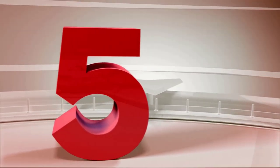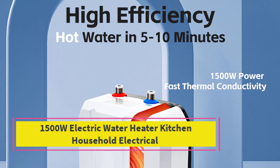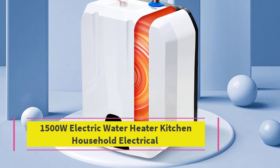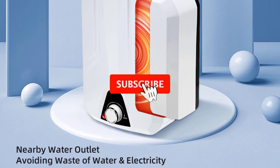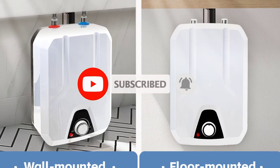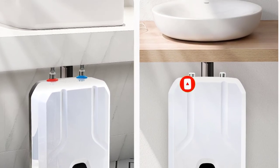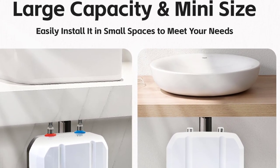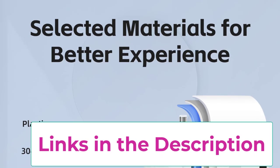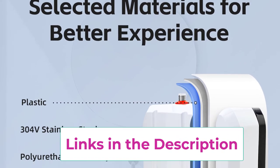Top 5: 1500W Electric Water Heater. The 1500W Electric Water Heater is a compact, efficient solution for instant hot water in kitchens, bathrooms, RVs, and trailers. With a capacity of 8L (2.1 gallons), it provides quick and consistent hot water on demand, perfect for washing dishes, cooking, or taking showers.